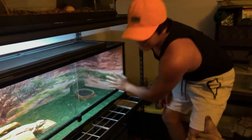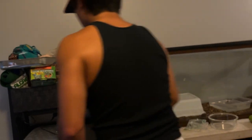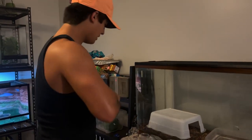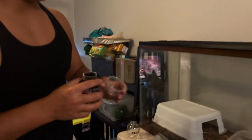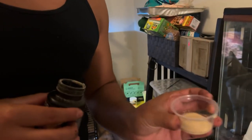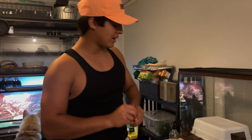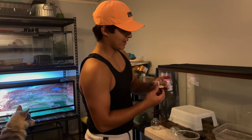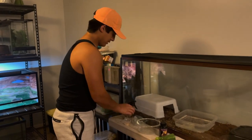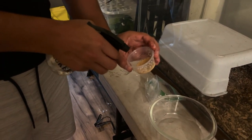Now for the crested geckos — I just get one of these little cups. I feed my crested geckos Repashy. I just eyeball everything and fill up the bottom of the cup. I don't feed them every day because they're almost full grown — well, one of them is full grown and the other is a juvenile. I feed them every two days or so. The younger one eats more; the older one eats every two to three days. It's just paste — you get the powder, add water, and mix it up.